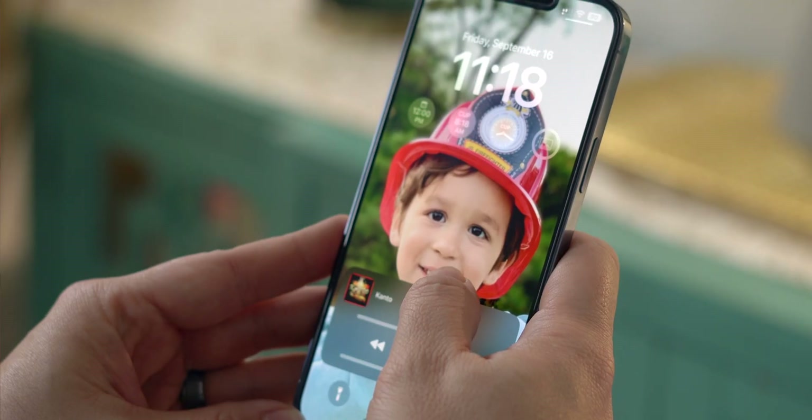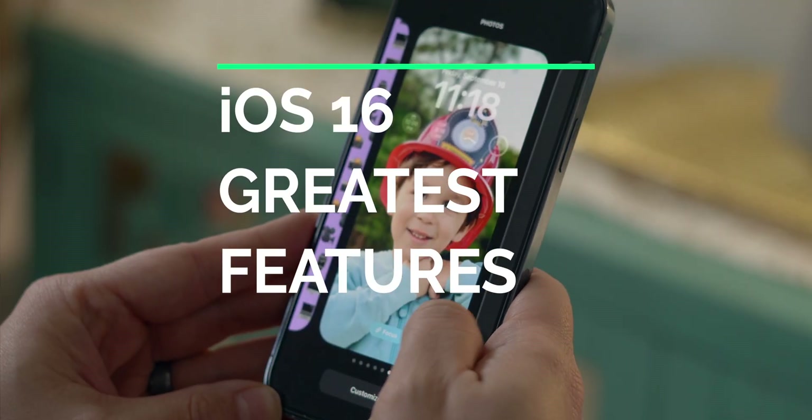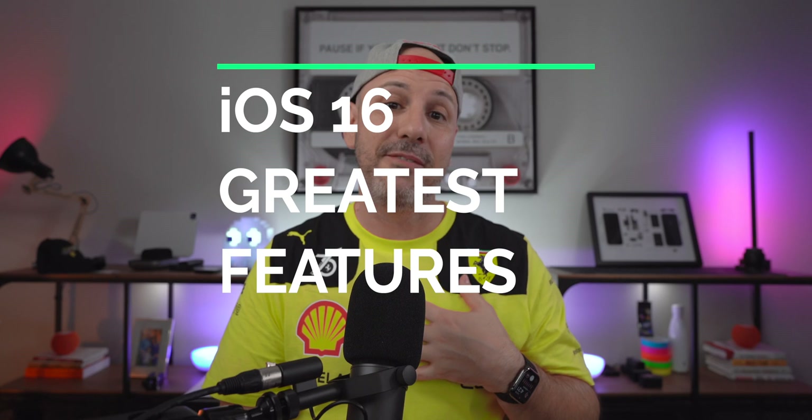What is going on, everybody? My name is Mike. Welcome back to the channel. I am glad that you are with me today because we are talking about 16 of the greatest features coming to iOS 16. These are my favorite 16 features, so grab your iPhone. Let's get started.